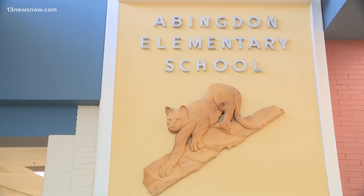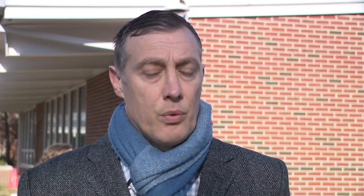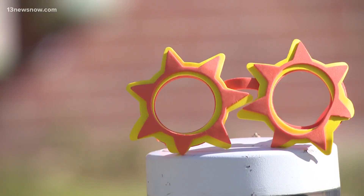Autry worked to get the solar panel installed at the school through Dominion Energy's Solar for Students program. We're developing solar facilities all across the state and we want the younger generation of children — the future project managers, future engineers — to learn and be excited as we are. Autry hopes this program will encourage students to pursue careers in this field. They're inspired to make the world a better place and a greener place. Abingdon Elementary School is the first of six Virginia schools to receive a solar panel this year.